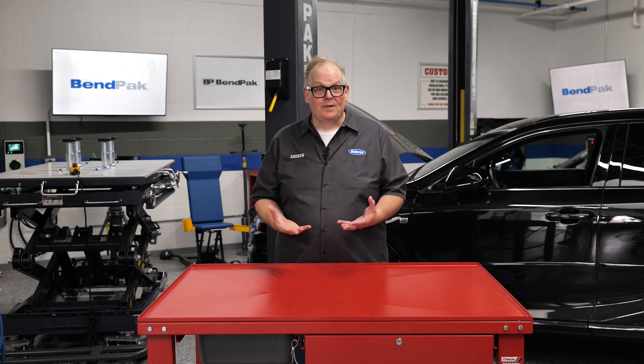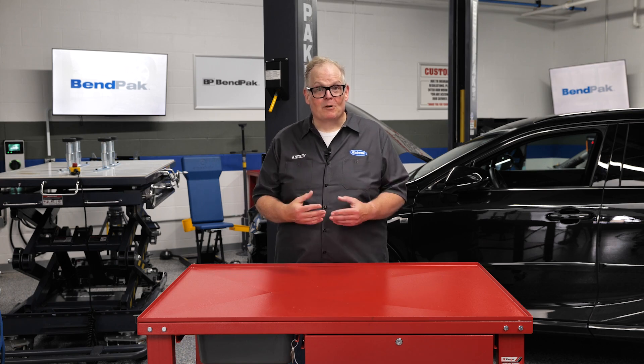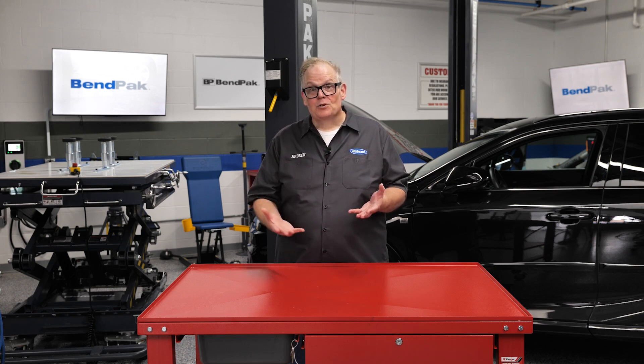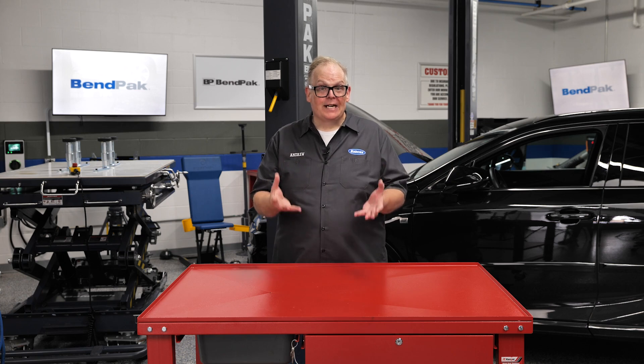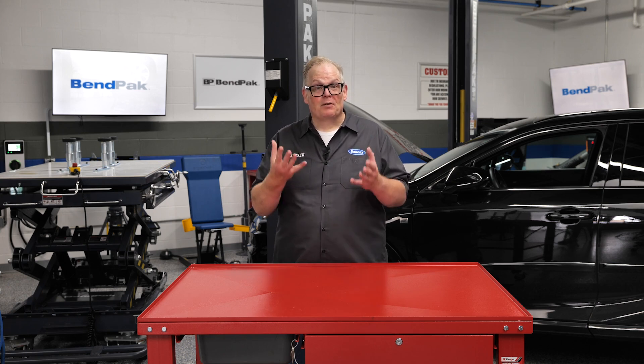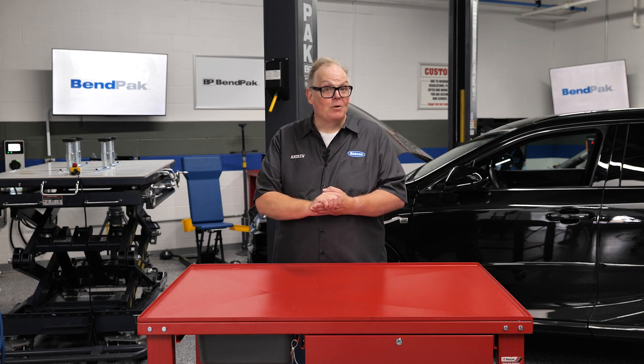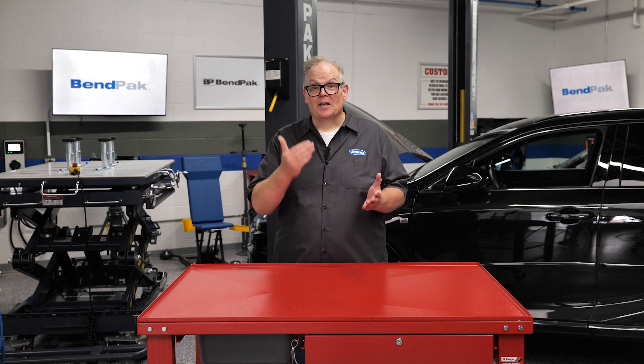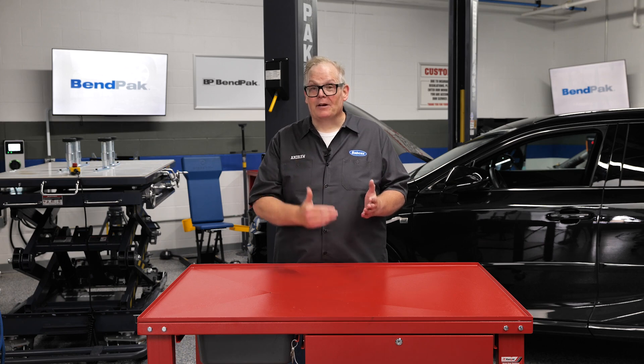Electric water pumps in EVs require regular attention to ensure optimal performance. Common issues include coolant leaks, overheating, and unusual noises. Diagnostic procedures involve inspecting the water pump for damage, monitoring engine temperature for fluctuations, and checking the coolant level. When replacement is necessary, it is important to drain the coolant carefully and install the new pump. Preventative maintenance, such as using high-quality coolant and regular servicing, can significantly extend the life of the EV water pump and the battery pack.